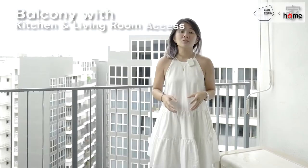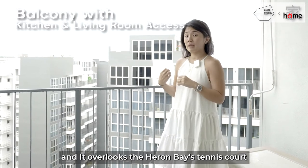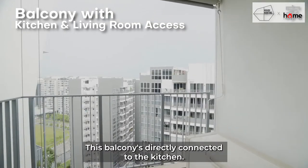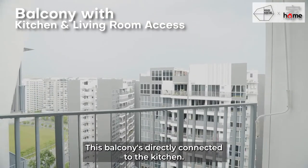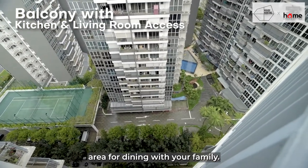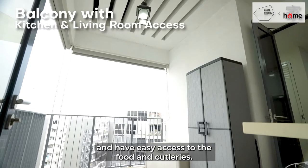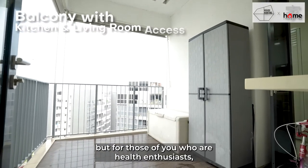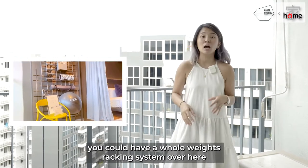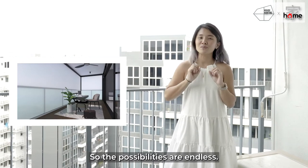This is the other balcony in the four-bedroom unit. It overlooks Heron Bay's tennis court and has a pocket view of Heron Bay's swimming pool. This balcony is directly connected to the kitchen, making it easy to convert into a dining area — great for steamboat or barbecue. For health enthusiasts, you can convert this space into a gym with a weight rack, or even a study area. The possibilities are endless.